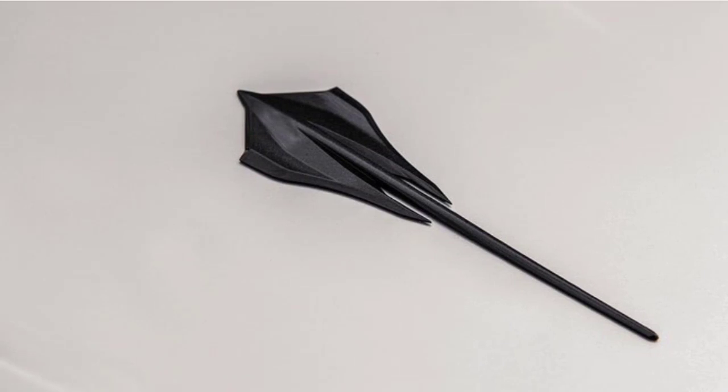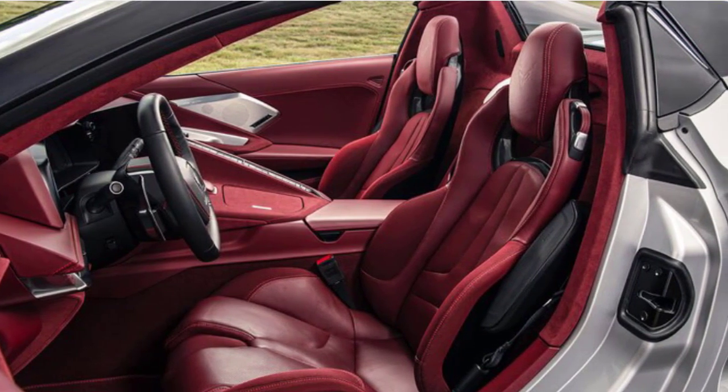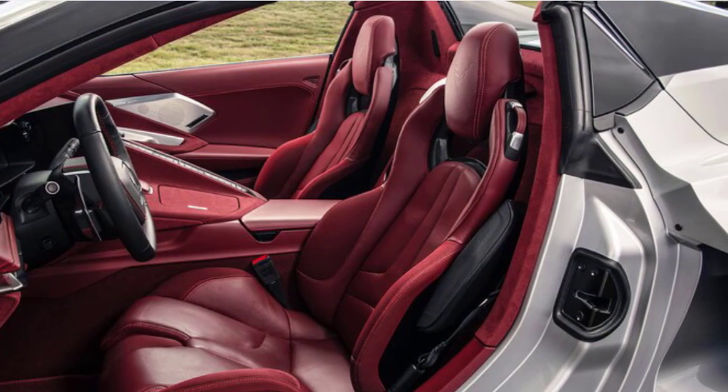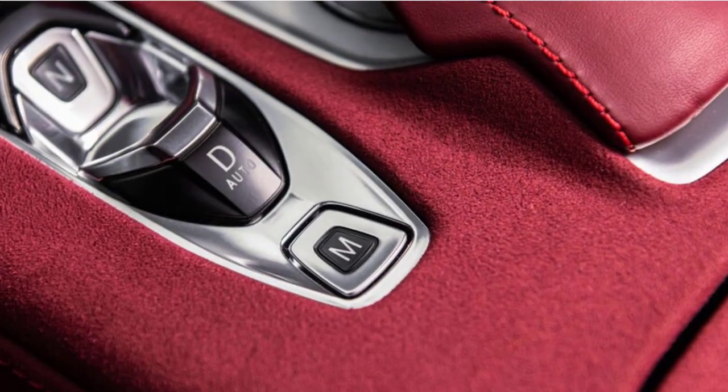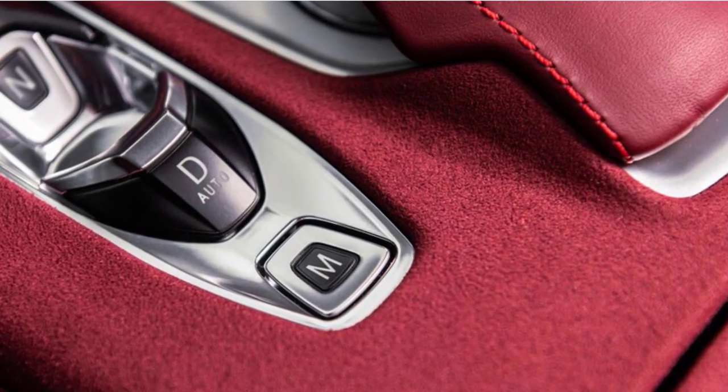The 2021 Corvette Stingray Order Guide was originally posted by Aaron Adams of Simms Chevrolet, and has since made rounds all over the Internet. Additionally, a mid-engine Corvette Forum user by the name of Ace rendered what they think the new colors and packages will look like before they're officially revealed. The gallery is provided at the bottom of the post.